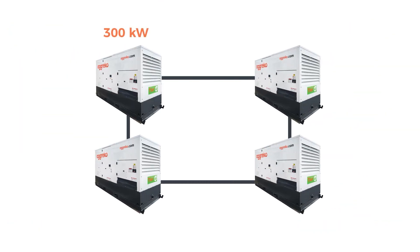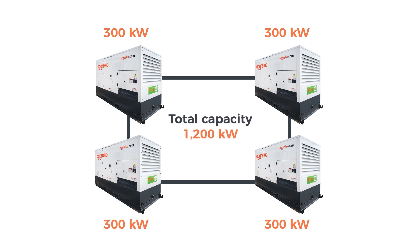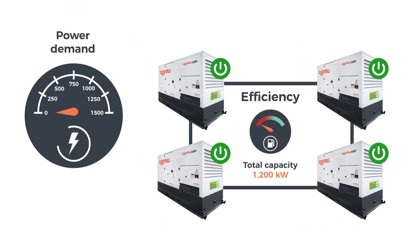Using Agreco's Load On Demand solution, you can have four 300 kW generators, providing a total of 1,200 kW — plenty for peak demand. Current demand is a steady 200 kW, so three of the generators automatically shut down. When more power is required, the next generator automatically starts to meet demand.